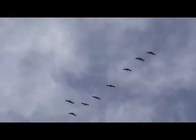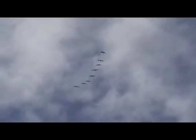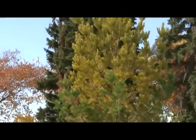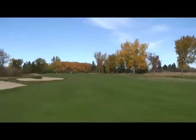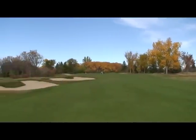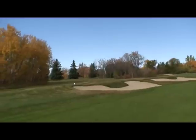This is a view from the tee box. We then see the third green with the sand traps on the left.